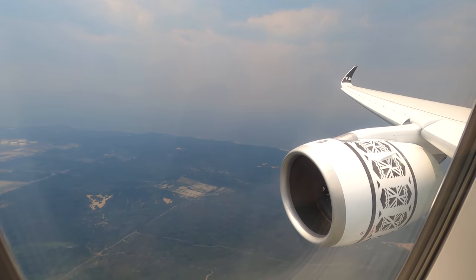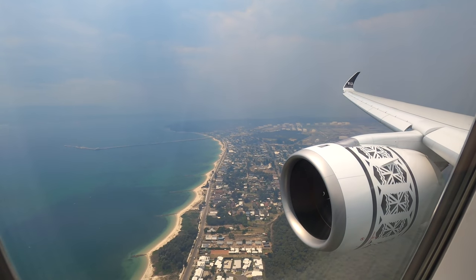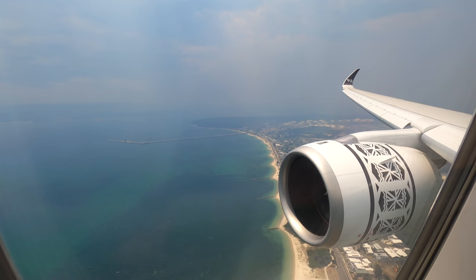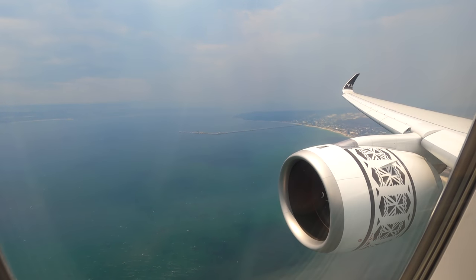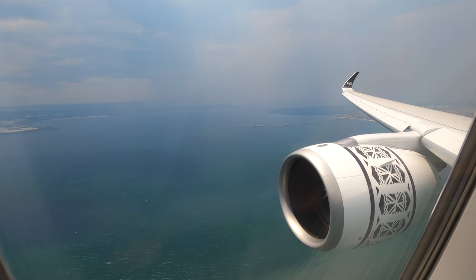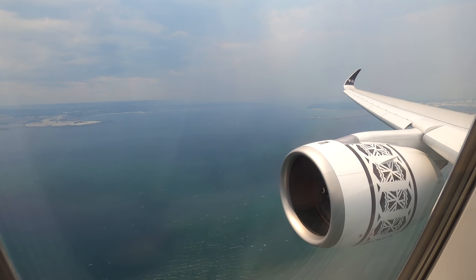Obviously a bigger seat is a big part of business class, but for me it's the interactions with the crew that I really enjoy. Sadly in this instance a good aircraft was let down. I spent quite a while thinking about how honest to be about the crew as I really don't want to get anyone in trouble. I really wanted to enjoy this flight as I loved my first time in Fiji, and a few little slip-ups are fine — a friendly crew member can easily make up for some service failings — but when it's consistently bad, I kind of have to be honest.